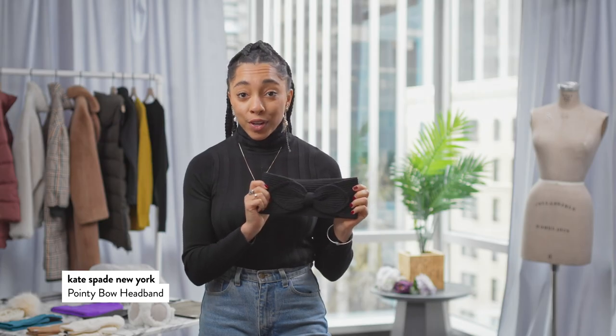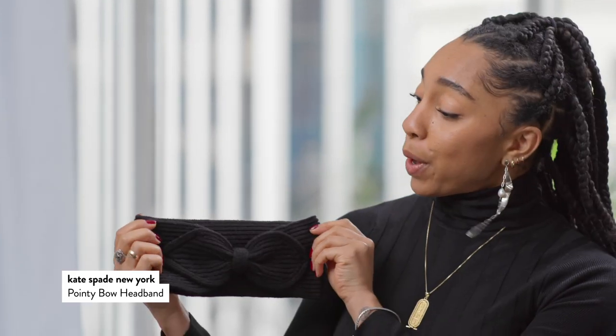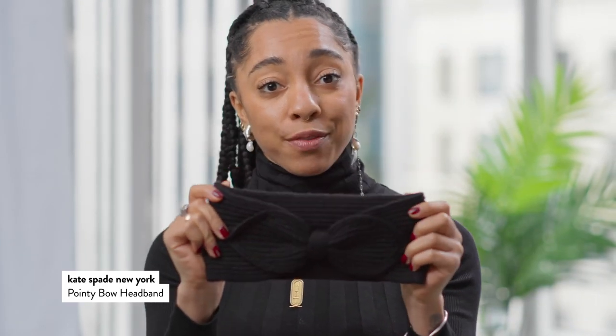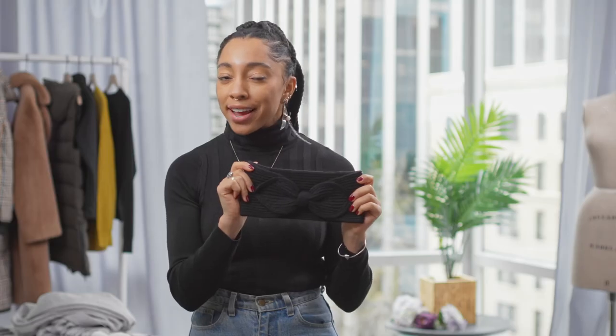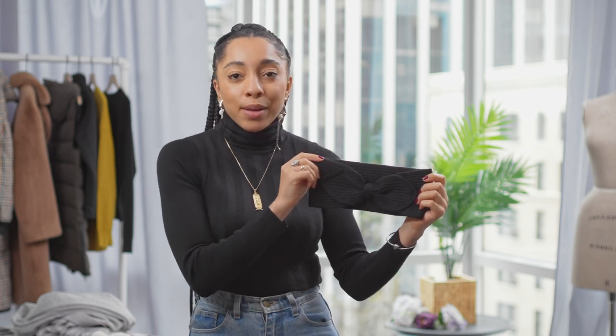Finally, one idea to keep your ears warm and add a little bit of style: this cute bow knitted headband from Kate Spade is a really cute idea to add a little spice but also keep your ears warm. This could be super cute with a dress or something with a little bit of collar detail at the top.